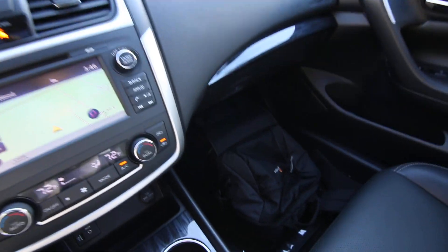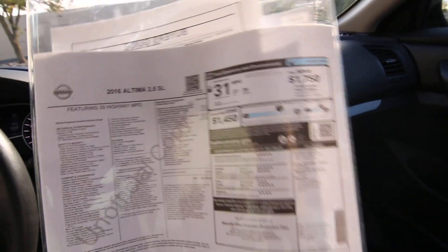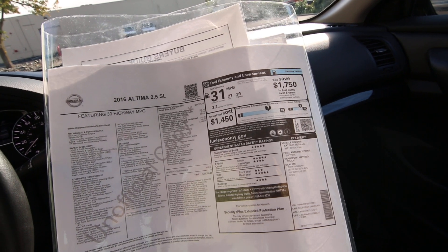Nicely equipped with features. We have a build sheet — we can send you a copy or give you a copy when you come in. I'll go over the big ticket features. The original MSRP was $33,200.